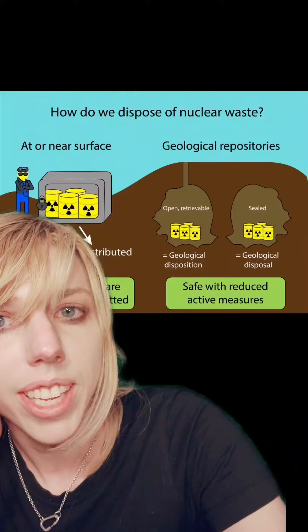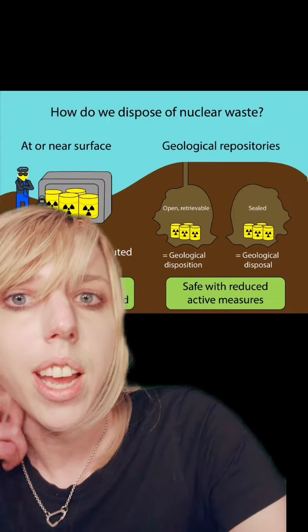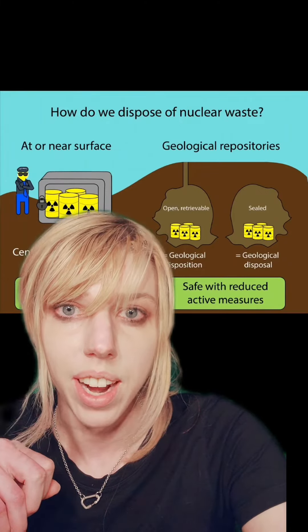It would turn out that we use a Geobacter species of bacteria to handle radioactive waste, but it doesn't get rid of it — it solidifies it. It's just as radioactive as it always was, except now it's a lot less likely to seep into the groundwater.